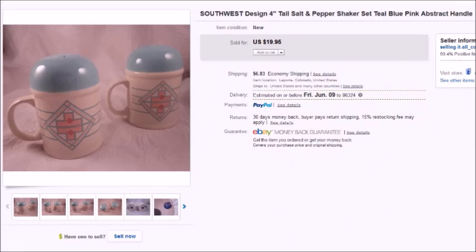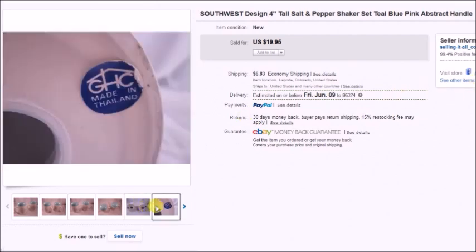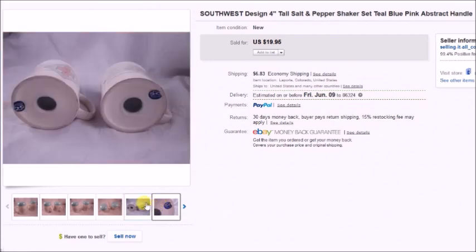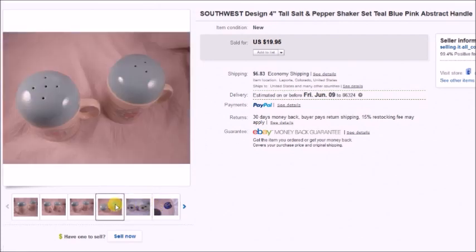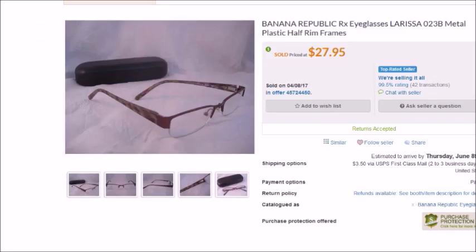Last but not least are a pair of Southwest salt and pepper shakers that I found at a thrift store for $1.50. They sold for $20, so my profit was $14.04.